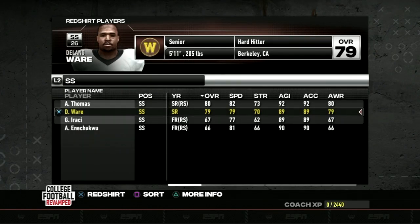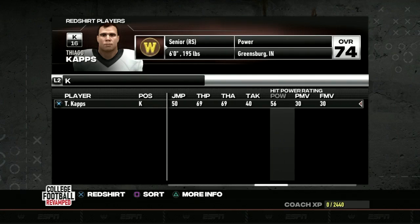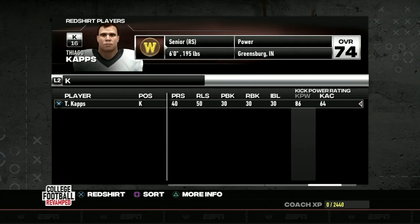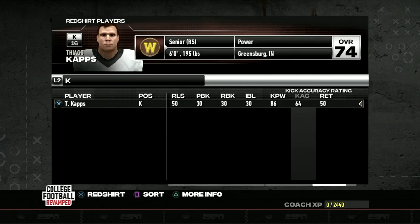No other position on defense had redshirt-eligible players outside of strong safety — won't be redshirting a 79 overall senior there, unfortunately. The kicker situation is not looking great. We've got 86 kick power but only 64 kick accuracy. That is breaking news to me — I have never personally seen a senior kicker with an accuracy rating that low. Wow, that terrifies me. Noted.